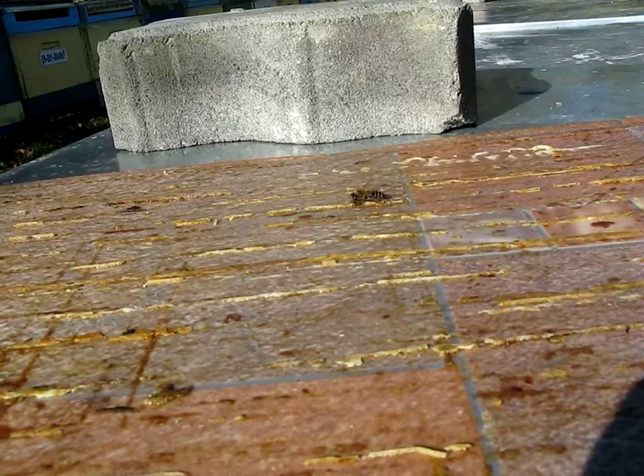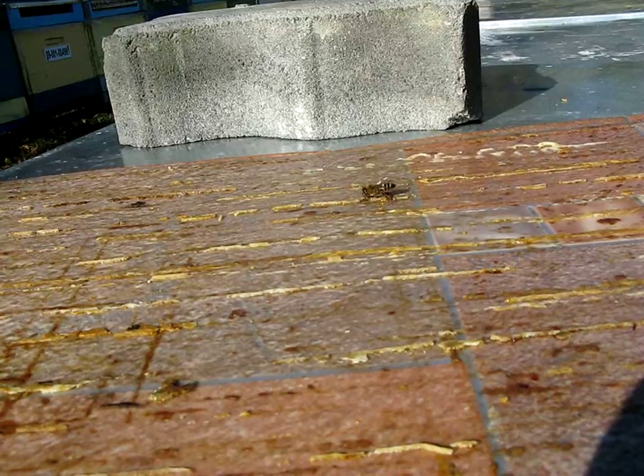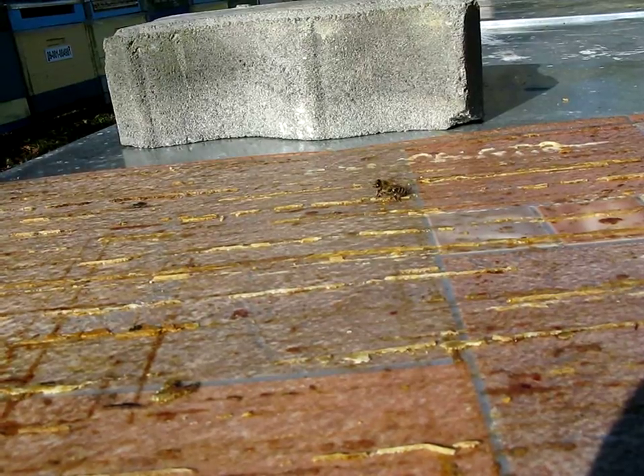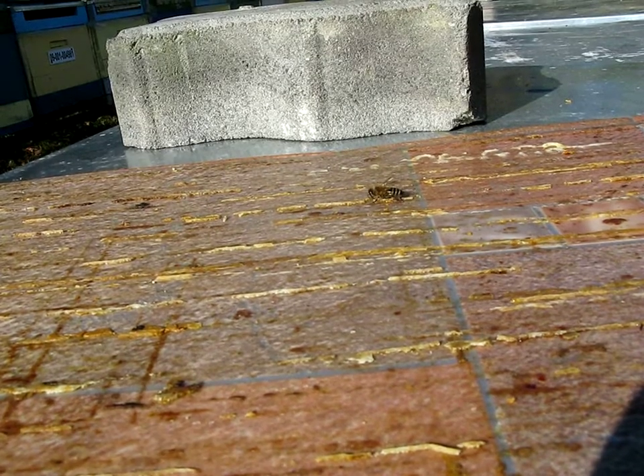If they have nothing else, they'll choose whatever is there — like Coca-Cola syrup, or the M&M's candy store in France that produced the blue-colored product. Because if it's near the hive, they'll use it.